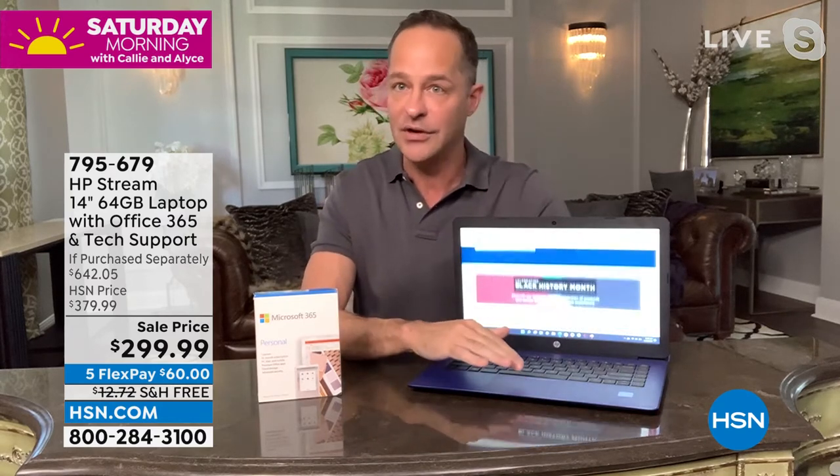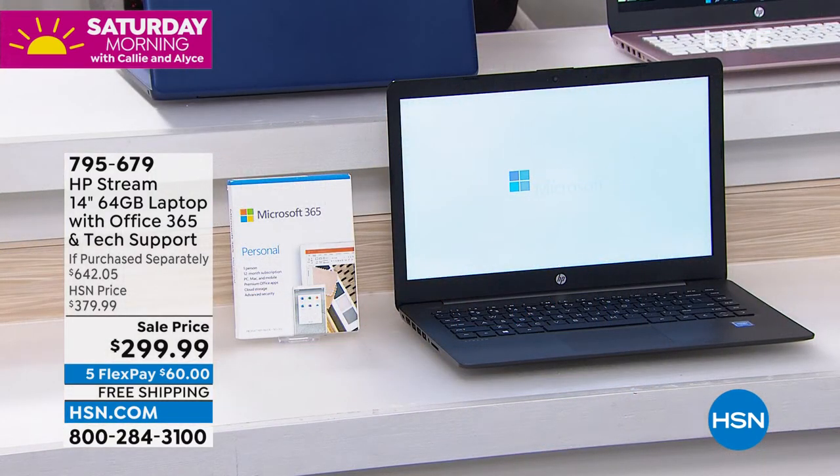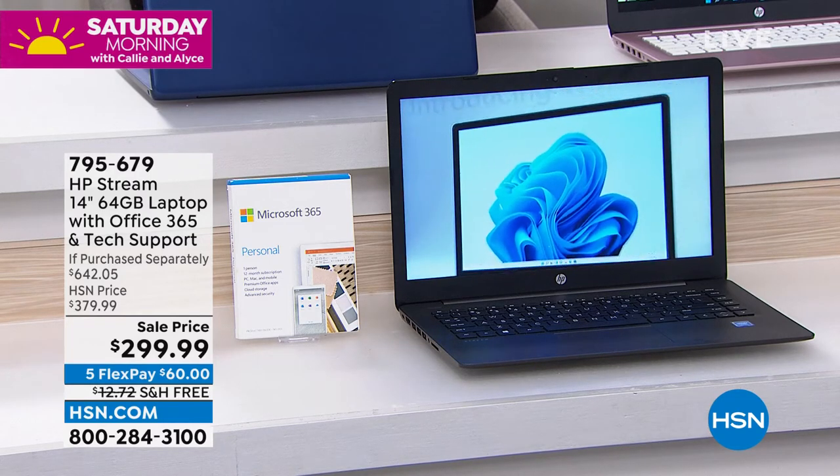If your kids or grandkids are using it, you wonder what they're clicking on. Or for yourself — is this a safe link, can I download this? You never have to worry about that again with this computer, because this is the safest Windows computer you could buy and one of the best values we have ever offered. We are including Microsoft Office 365 and a year of HP support so if you have questions, you can get an answer.